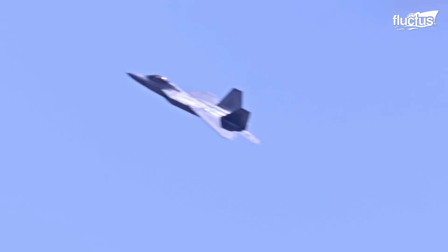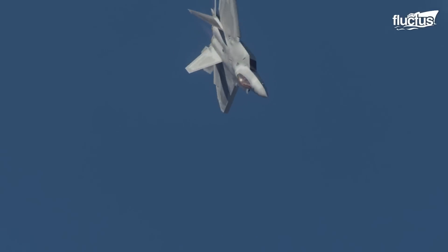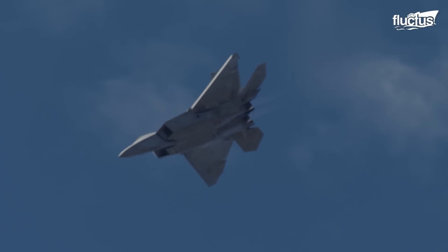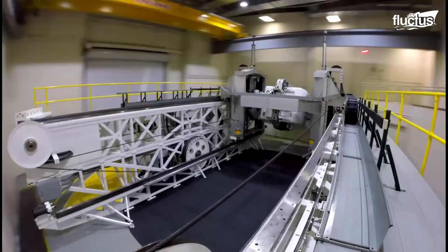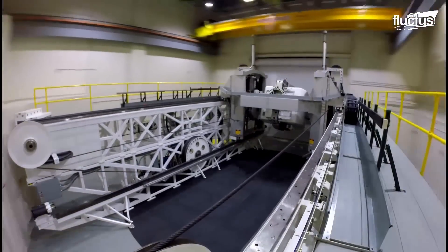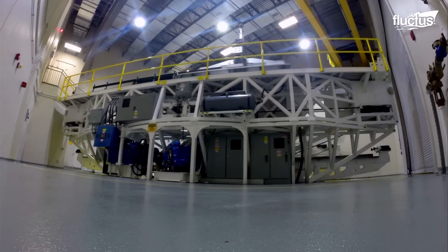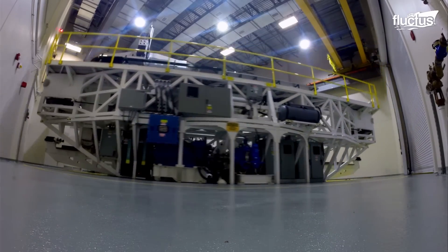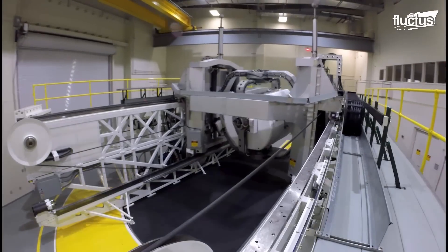Unfortunately, spatial disorientation is a real problem for pilots, as it prevents them from perceiving their true position and motion in space. Like the centrifuge, this spinning device helps pilots and military medical professionals study the effects of disorientation, develop countermeasures, and explore ways to enhance human performance and safety.